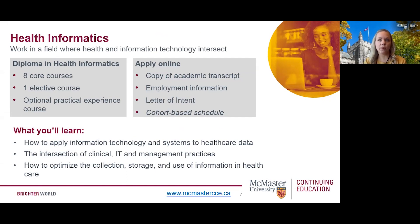Next, we'll review our health informatics program. This program is designed for those looking to upskill or enter the field of healthcare technology, information systems, and analysis. Applications are now open until August 31st for the fall 2022 program. The diploma in health informatics requires completion of eight core courses plus one elective course, with an optional practical experience course in a healthcare setting. This program is designed for individuals with a degree or diploma from a recognized post-secondary institution, and admission is based on your academic experience, employment, and goals for the program.